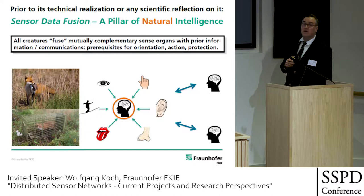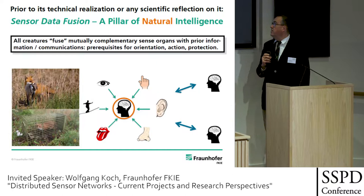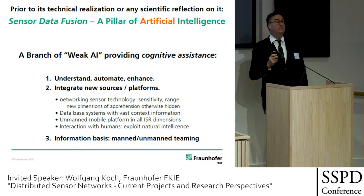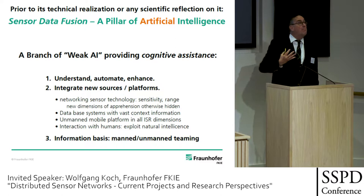A clever fox may catch the bird, but even a clever fox can get trapped — it's possible that all this effort comes to nothing. And in the very same way, sensor data fusion is one of the key pillars of what is now again called artificial intelligence.